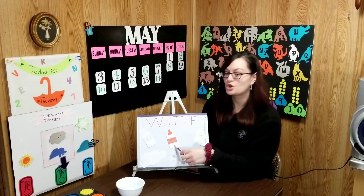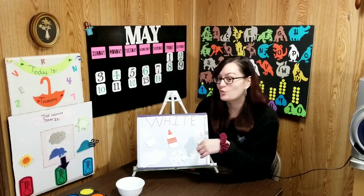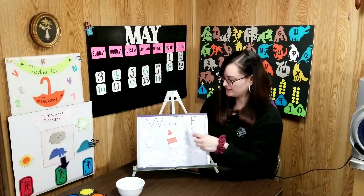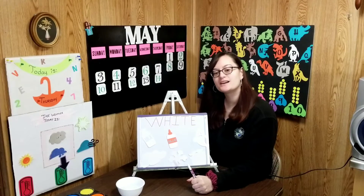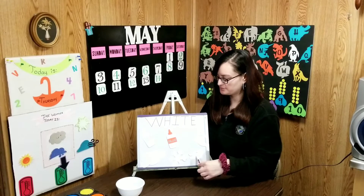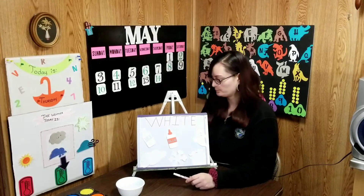Okay boys and girls, today we are going to do circle time, then we are going to do a color song, and then we're going to read a book and do an activity or an art project. Are you ready for the day? Okay, let's go.